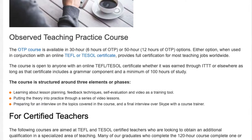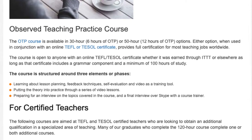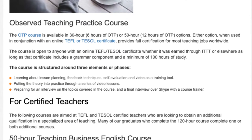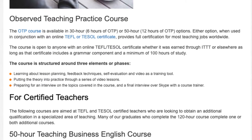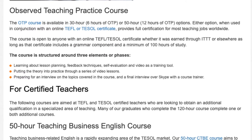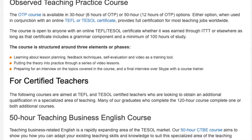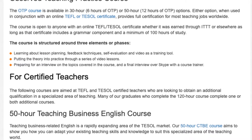The OTP course is structured around three elements or phases: learning about lesson planning, feedback techniques, self-evaluation and video as a training tool; putting the theory into practice through a series of video lessons; and preparing for an interview on the topics covered in the course, with a final interview over Skype with a course trainer.